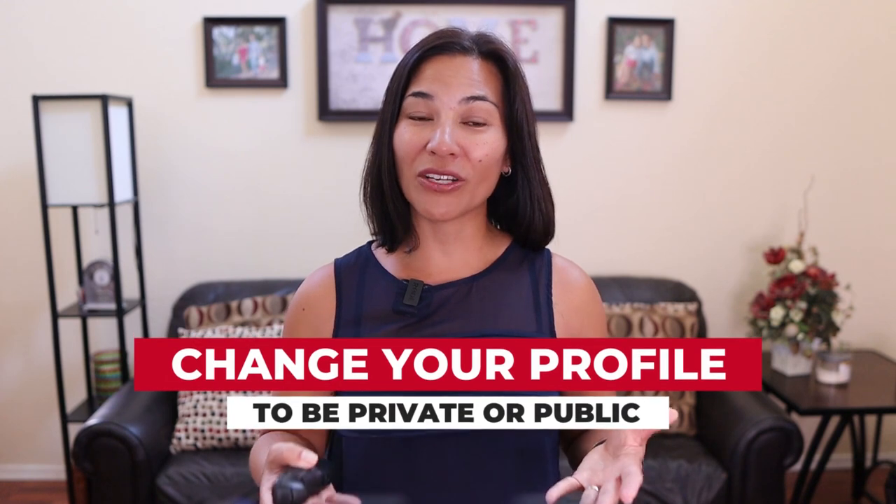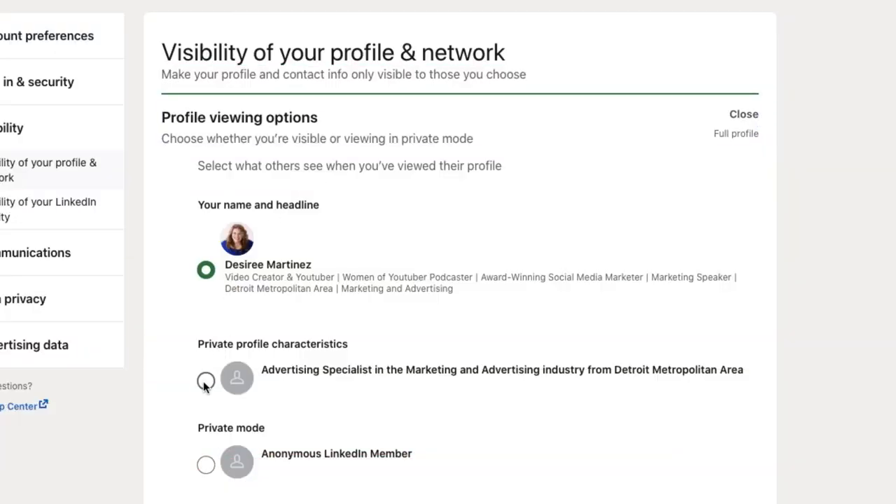Under settings and visibility, you can change your profile to be private or public — this is tip number two. If you're using LinkedIn for business, I highly recommend making your profile public for others to find you.